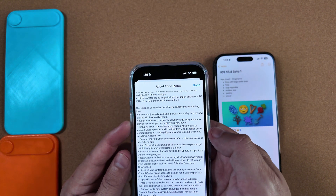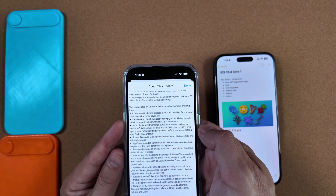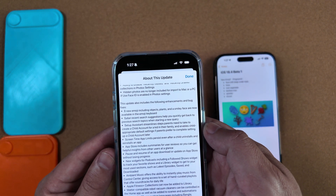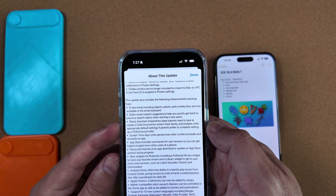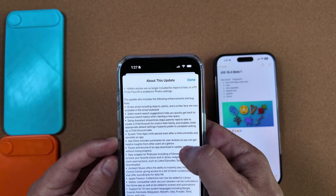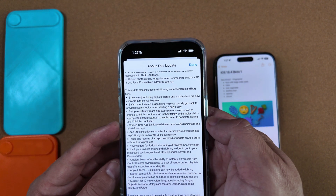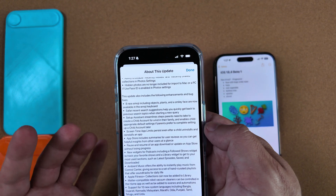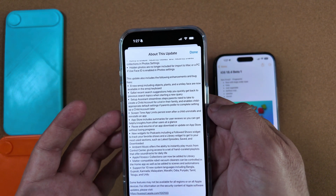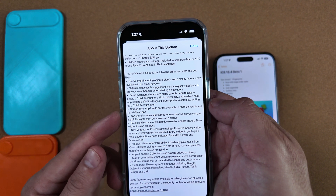In Safari, recent search suggestions help you quickly get back to previous search topics when starting a new query. There's a setup assistant that streamlines steps parents need to take to create a child account. Screen Time is a good one — the app limit will now persist even if your child is smart enough to uninstall and reinstall the app to reset the timer. It will continue tracking even after uninstall and reinstall.